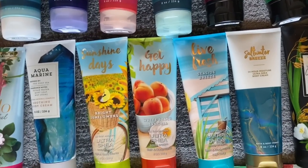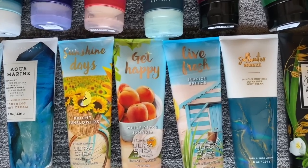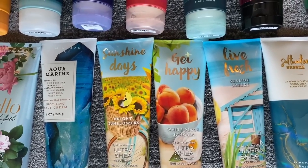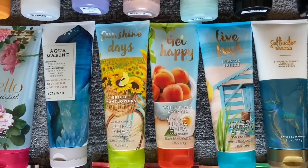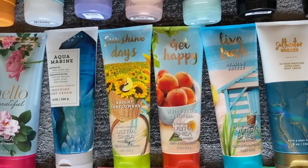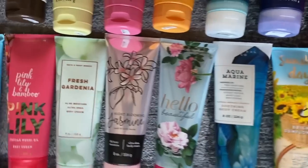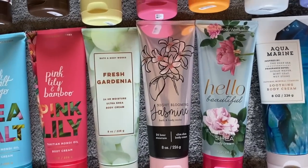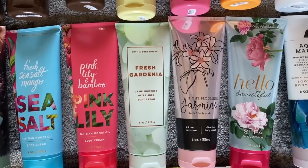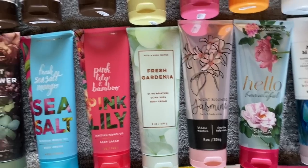We have Saltwater Breeze, which came out this year. And then look at these three semi-annual sale picks: Sunshine Days, Get Happy, and Live Fresh — I think I got those last summer. I also have an old Aquamarine in my collection, Hello Beautiful, Night Blooming Jasmine, and Fresh Gardenia. I'm not super crazy about the floral scents — the Fresh Gardenia is actually my mother's.